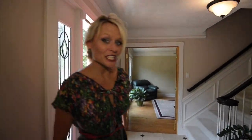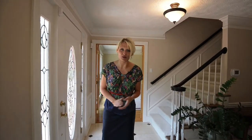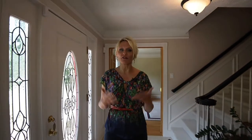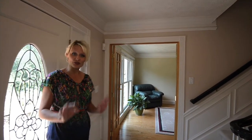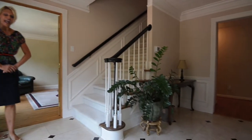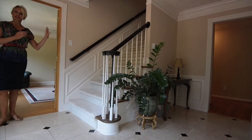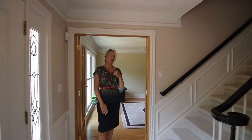This brick traditional in the Dunwoody Club Forest is magnificent. We have five bedrooms, five full baths, a finished basement, and as you can see when we walk into this beautiful entry foyer, we have marble flooring and a beautiful staircase taking us upstairs. In this home, we have two staircases — one in the front, one in the back, which I absolutely love.